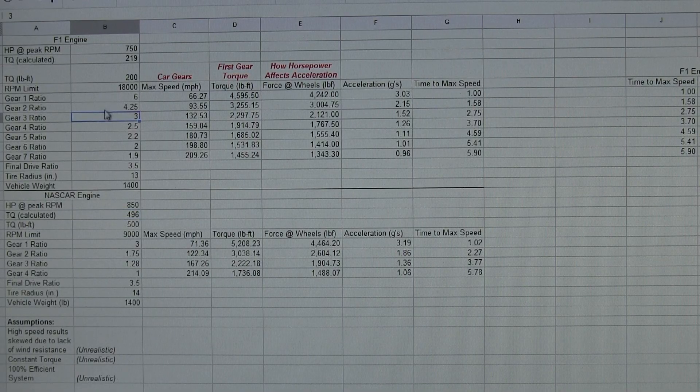What we're trying to realize here is that even though the NASCAR engine has two and a half times the torque of the F1 engine, when you put each of these engines in the same car, they both accelerate relatively the same. I've got calculations here for max speed per gear, torque at the wheels, force at the wheels, acceleration in Gs, and the time it takes to reach max speed.